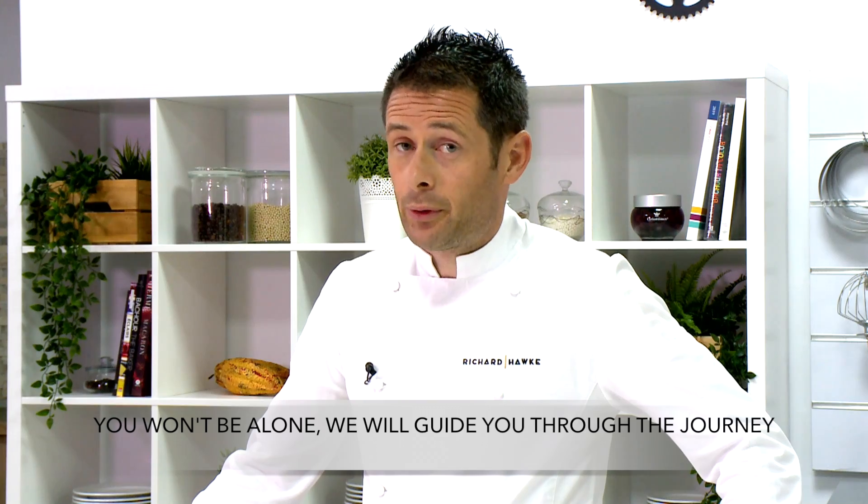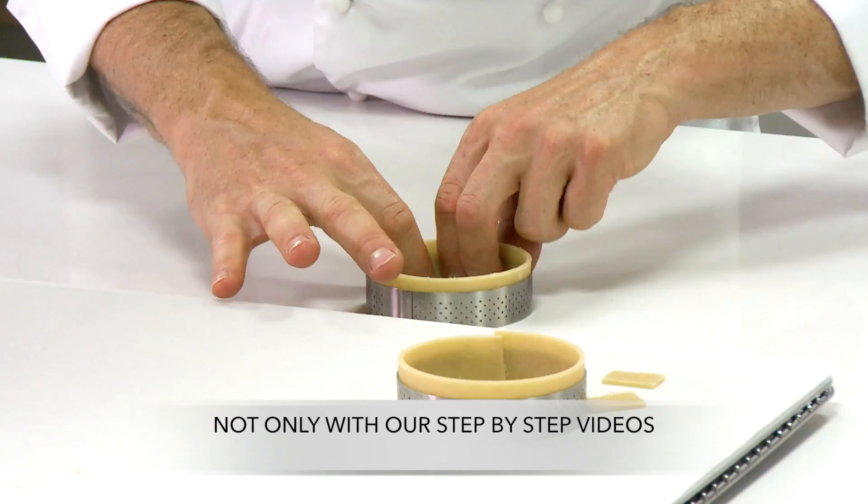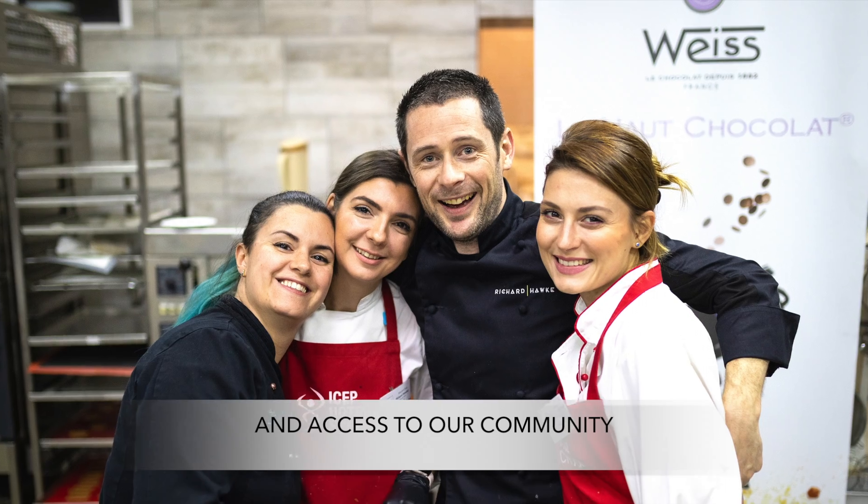You won't be alone — we'll guide you through the journey. So if you get stuck, we'll be there for support, not only with our step-by-step videos, but also live sessions with me and access to our community.